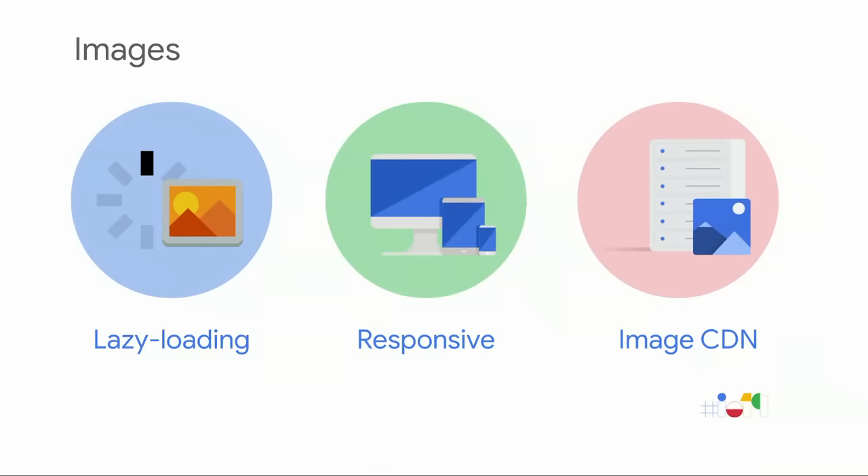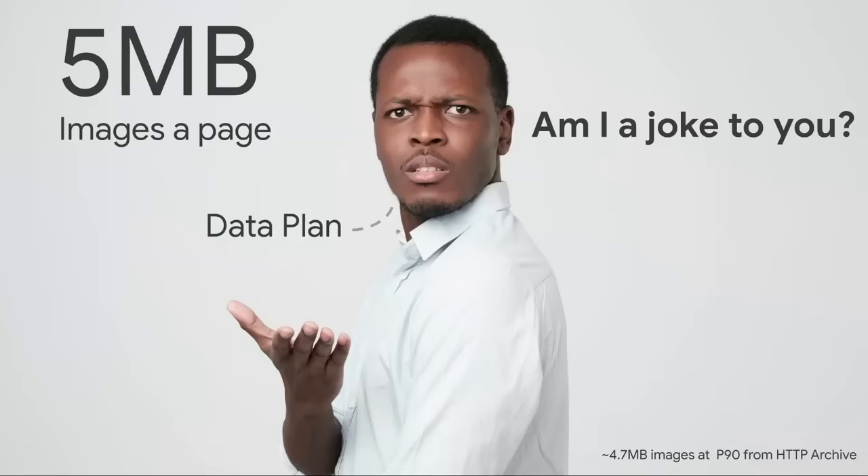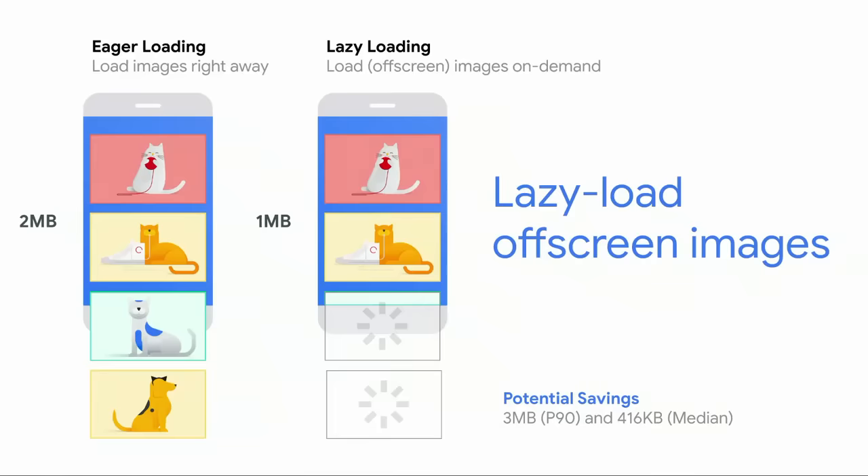One of the things that can impact your budgets are images. We currently send down a lot of images, which aren't ideal for limited data plans or slow network connections. At the 90th percentile, HTTP Archive says we're shipping almost five megabytes worth of images on mobile and desktop. Lazy loading is a strategy of loading resources as they're needed, and this applies well to off-screen images. At the 90th percentile, there's an opportunity where folks are shipping up to three megabytes of images that could be lazy loaded, and at the median, 416 kilobytes.